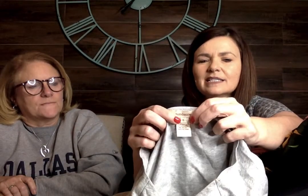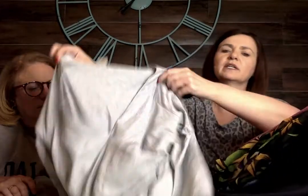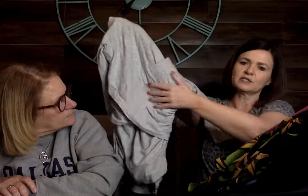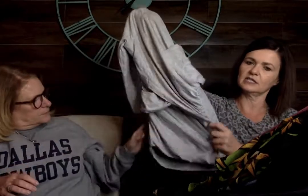This is a Sundance, size small. I almost didn't get it but it was on a dollar table at the flea market. It has a criss-cross front and ruched detail on the side — very flattering. It's a stretch knit.